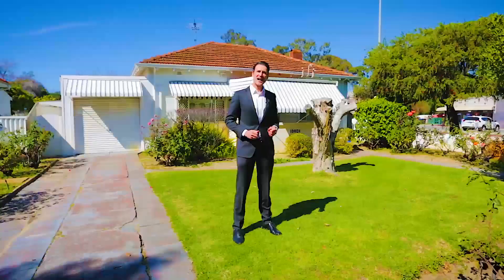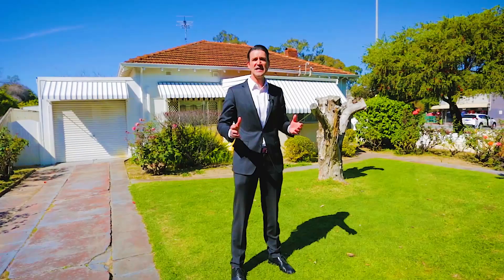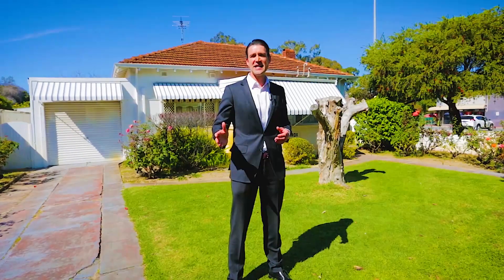Hi, Robbie Milligan from Acton North. Now it's no surprise that Shenton Park continues to be one of Perth's most in-demand suburbs. Here today we have 152 Herbert Road. Let's check out what's on offer.